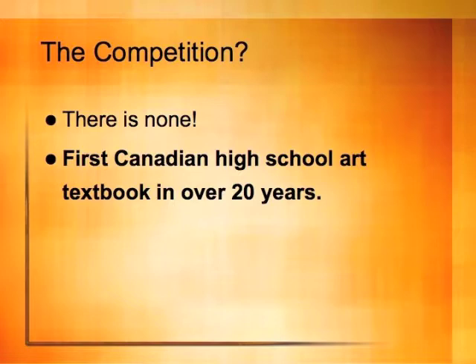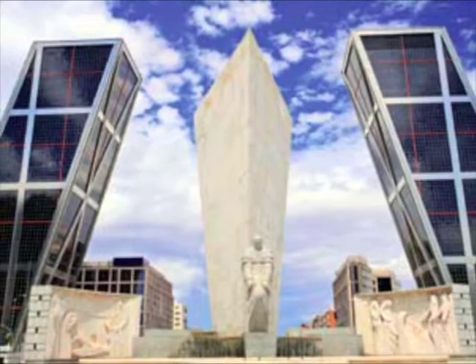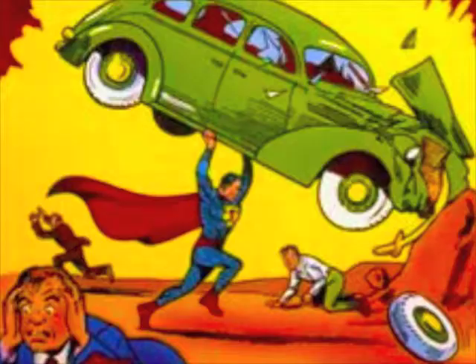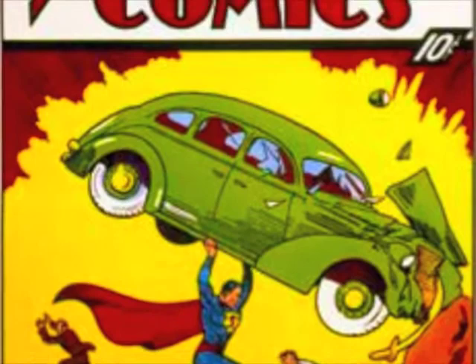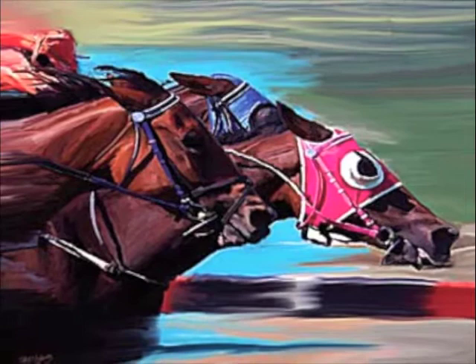Artworks is the first Canadian visual arts textbook available in over two decades. We decided to publish the project because it's consistent with our strategy of publishing for underserved areas of the curriculum, and because it targets a potentially lucrative category that's not been served with Canadian products since Prentice Hall in the 1980s.